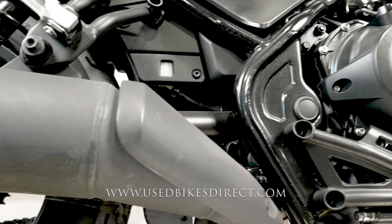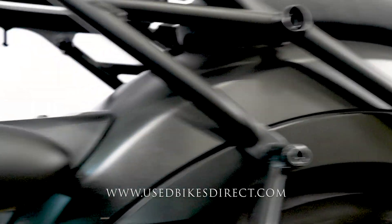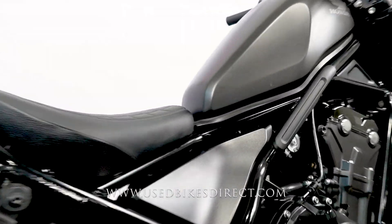Coming down to the back of the bike, you'll also see on the exhausts a couple of those light scuffs — nothing major, but we like to point everything out to you. Remember to find us on the web at usedbikesdirect.com or give us a call at 866-576-2453.